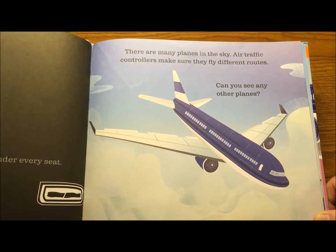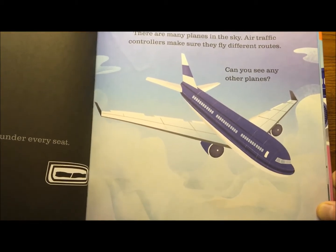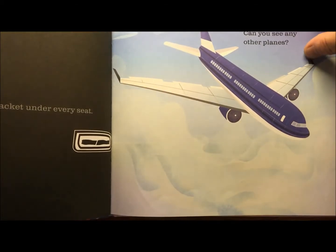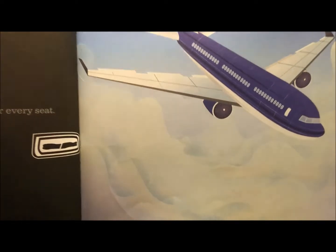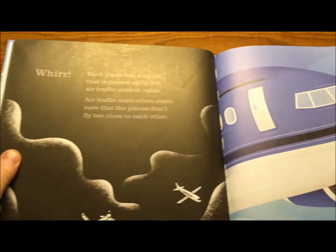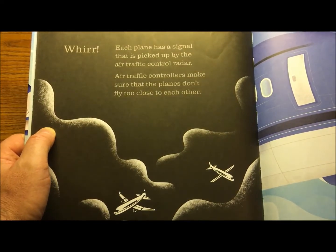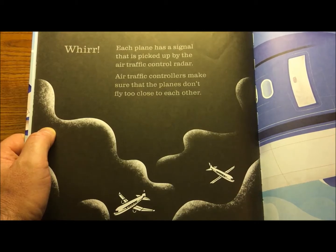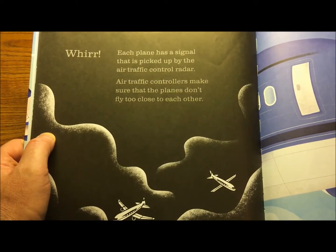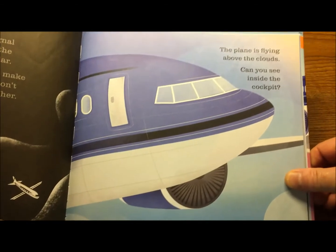There are many planes in the sky. Air traffic controllers make sure they fly different routes. Can you see any other airplanes? Let's check the radar. I see a couple right there — we look pretty safe though, we're above them. Each plane has a signal that is picked up by the air traffic control radar. Air traffic controllers make sure the planes don't fly too close to each other.